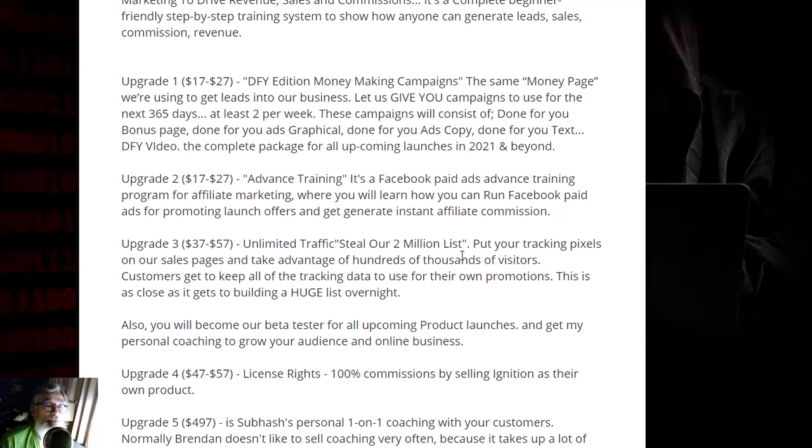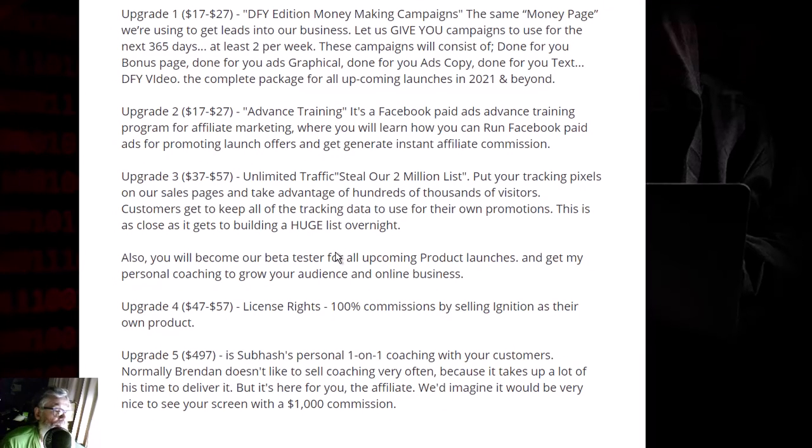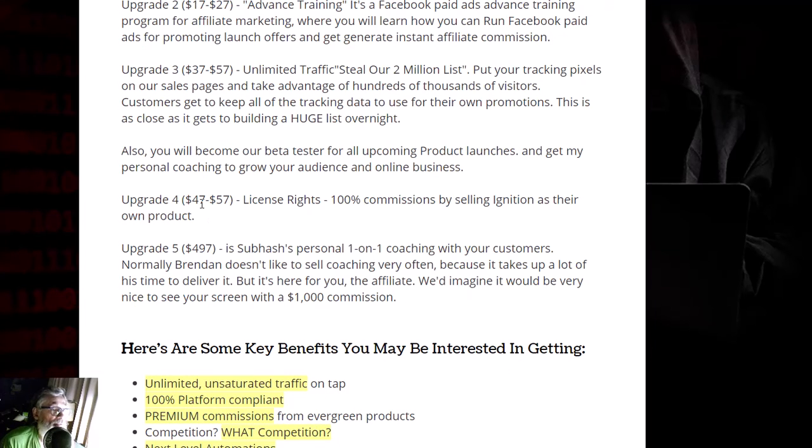Upgrade three is $57 with a downsell price of $37 — unlimited traffic. You put your tracking pixel on their sales pages and take advantage of hundreds of thousands of visitors. You keep all the tracking data for your own promotions. He has a data list of around 50 million people, so putting your pixel on his pages will help you convert.